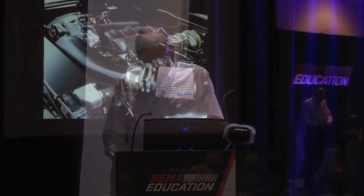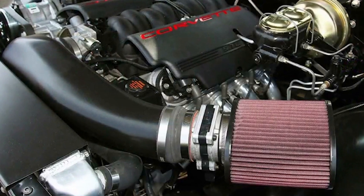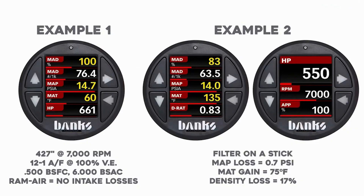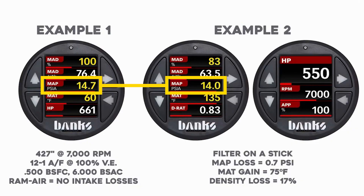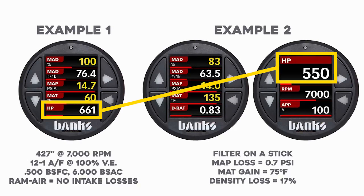That's a nice little 427 naturally aspirated. Wait a minute — this guy put his air filter under the hood. He's got the filter under the hood. It must be low restriction, right? That filter on a stick has a map loss of about seven-tenths of a pound — that's filter drop. But the air going into it is 135 degrees instead of 60. So instead of 661 horsepower, we're now making 550.